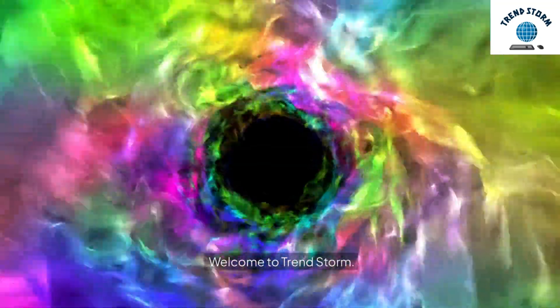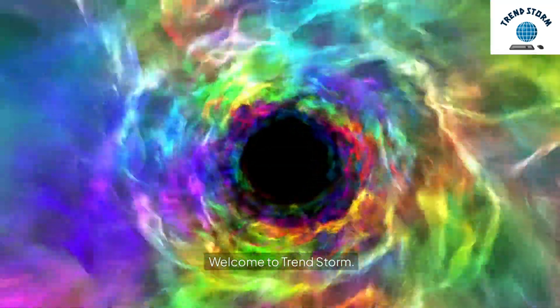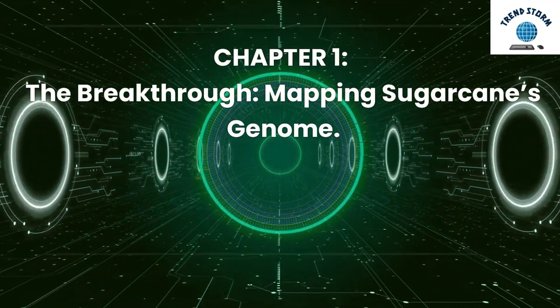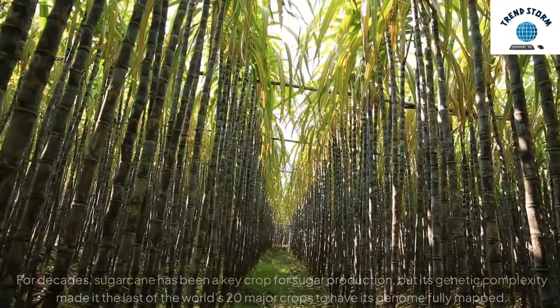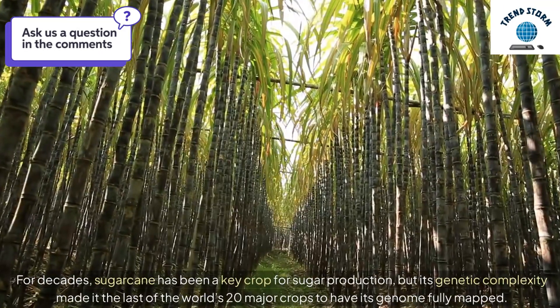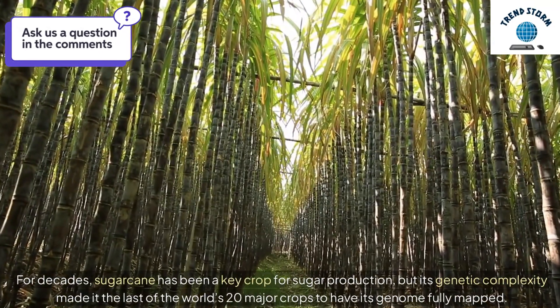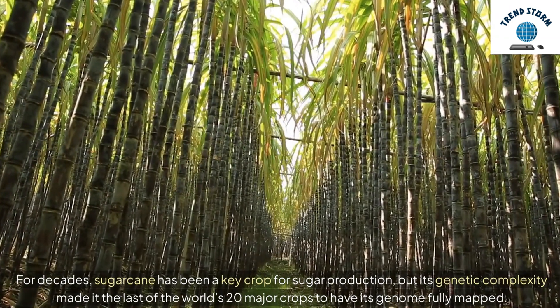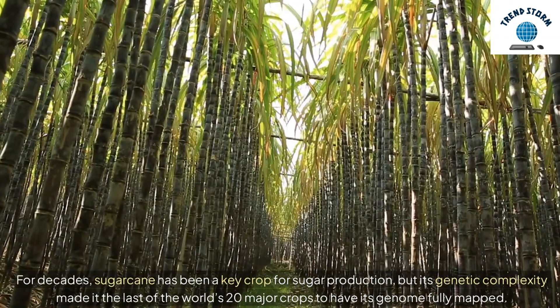Welcome to TrendStorm. Chapter 1: The Breakthrough — Mapping Sugarcane's Genome. For decades, sugarcane has been a key crop for sugar production, but its genetic complexity made it the last of the world's 20 major crops to have its genome fully mapped.